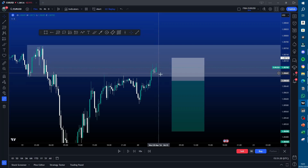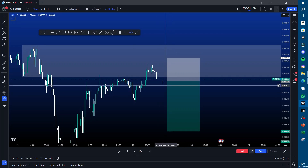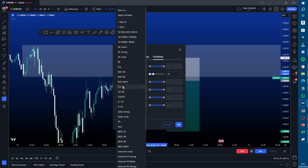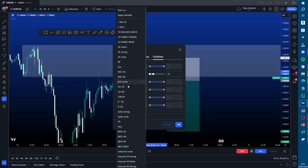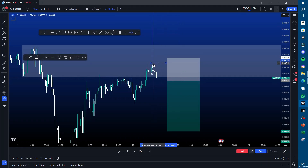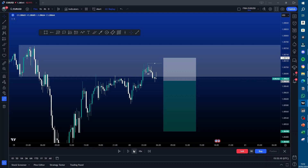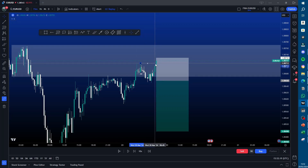If we didn't get a change of character here, then that high would be the liquidity sweep and we could get into the trade. But continuing the price replay — I was waiting for a change of character first. Then I got that change of character. I was then waiting for the high that caused the change of character to be swept — that becomes our liquidity entry area. As soon as price sweeps that, we can enter on the liquidation candle. There was the liquidity sweep.